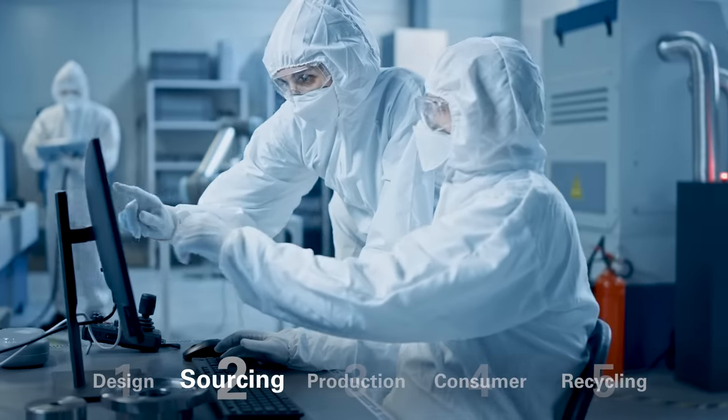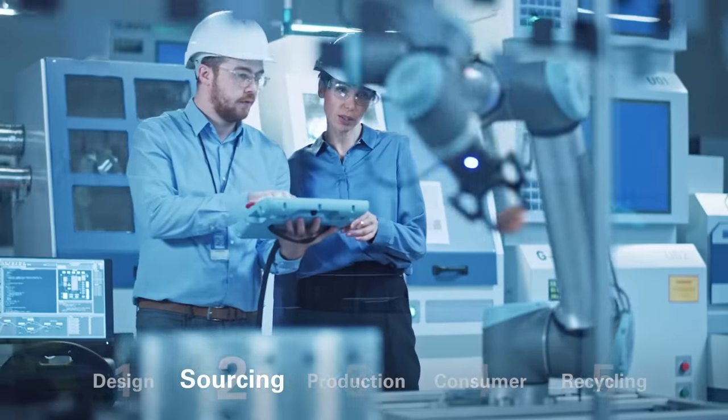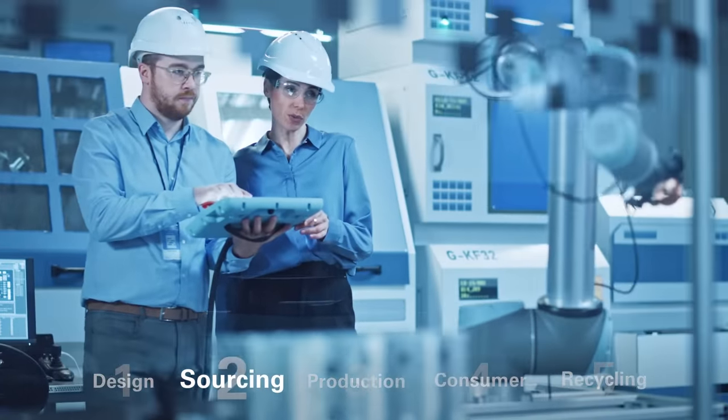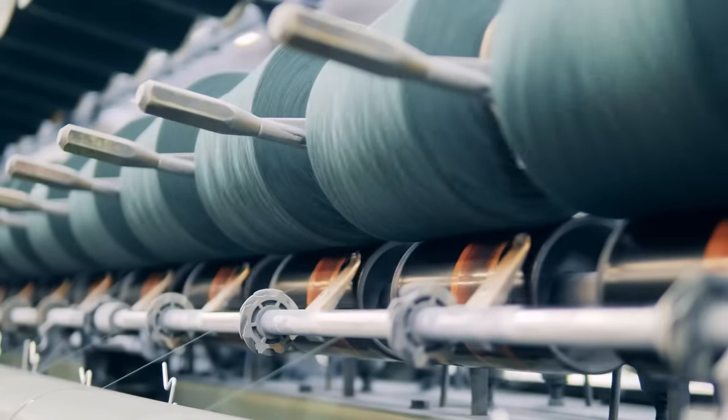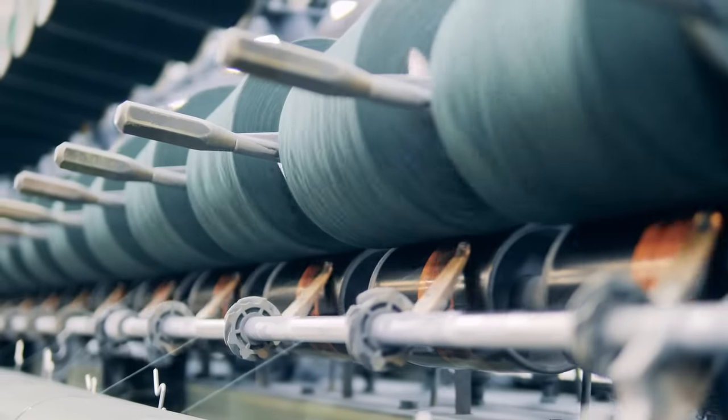Before going into production, every element of your supply chain needs to adhere to local and national regulations. A factory audit assesses the production capability, capacity and performance of your chosen factories.